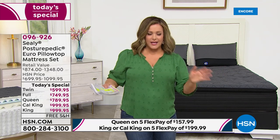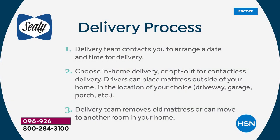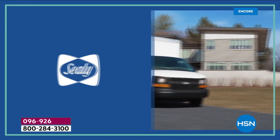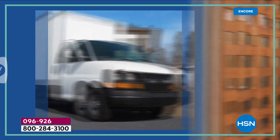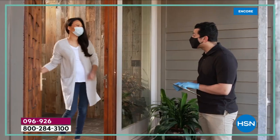Just looking at it before you even get into it, it looks like a luxury mattress. It's a 14-inch mattress and you get the mattress and foundation included today in that price. If you just want the mattress on its own, that's available too — you still have five flex pay and VIP financing. Item number for just the mattress is 096930.